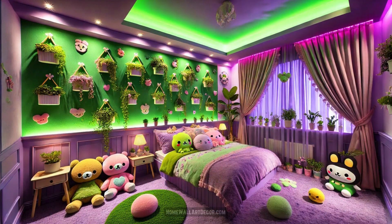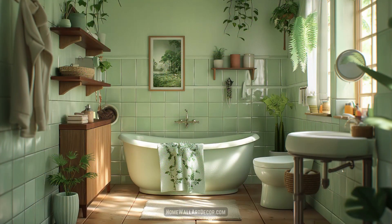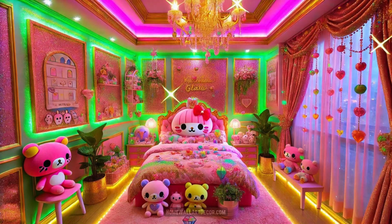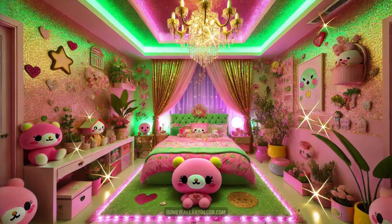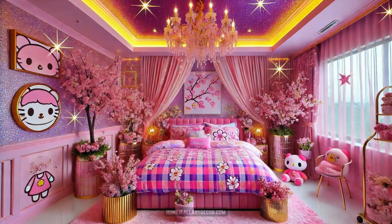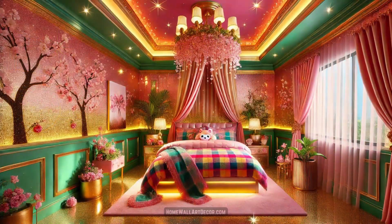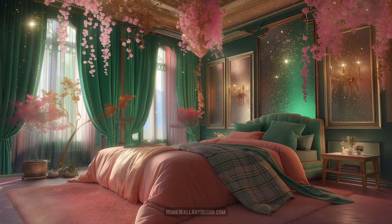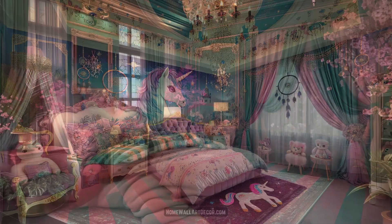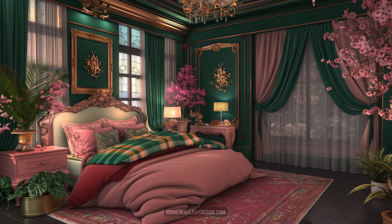Storage solutions in kawaii design are as fun as they are practical. Brightly colored drawers and shelves keep clutter at bay while adding to the room's vibrant aesthetic. Imagine a child's playroom where toys and books are neatly organized in rainbow-colored units, making tidying up an enjoyable activity. The playful design ensures that every piece of furniture adds to the room's joyful spirit, making it a space where creativity and order coexist.